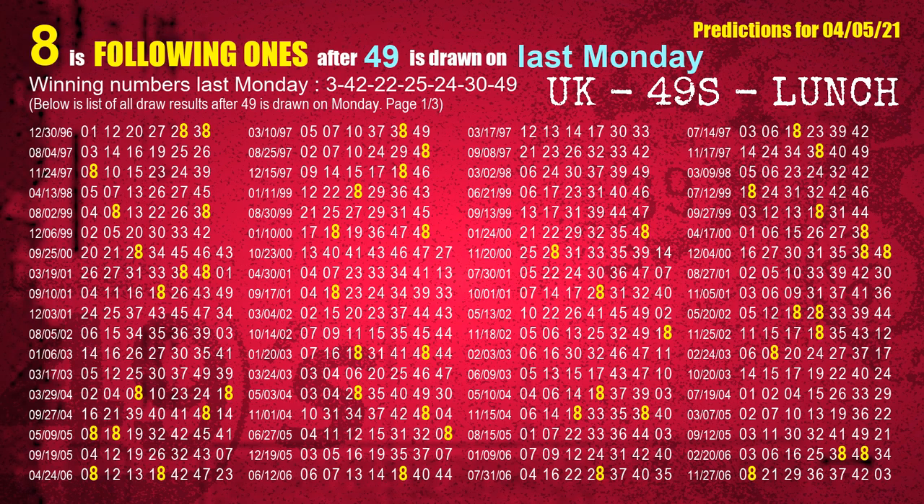The booster winning number last Monday is 49. The most frequently following units digit is 8 when 49 is the winning number on last Monday.